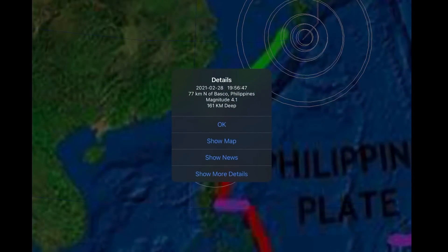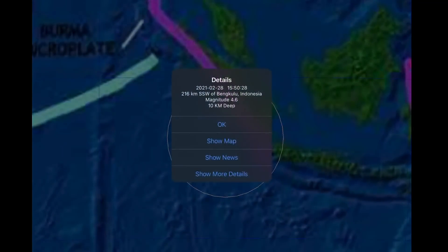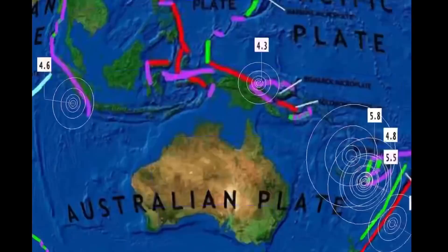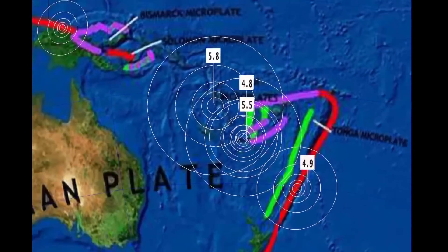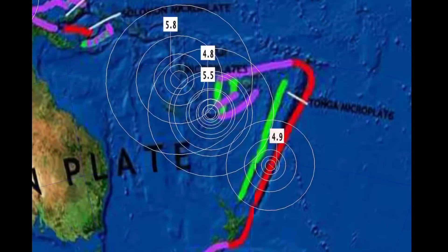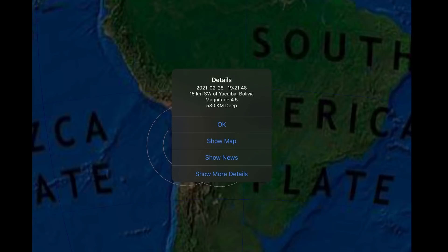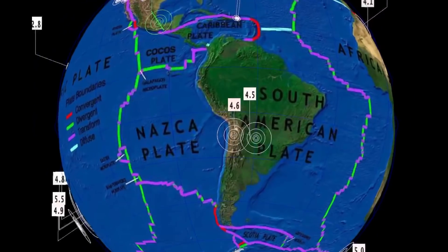A 4.1 in the Philippines — Basco, Philippines, just over 100 kilometer depth. 4.6 in Bengkulu, Indonesia, and that is just way too close to Anak Krakatoa, who has been showing little puffs of steam over the last couple of days. 4.3 in Papua New Guinea. The largest earthquake in the last 24 hours: a 5.8 in Port Vila, Vanuatu, as well as a 5.5 in the Loyalty Islands, 4.9 in New Zealand. Some pretty deep earthquakes in South America — 4.5 in Bolivia at 530 kilometer depth, as well as 4.6 in Calamar, Chile.